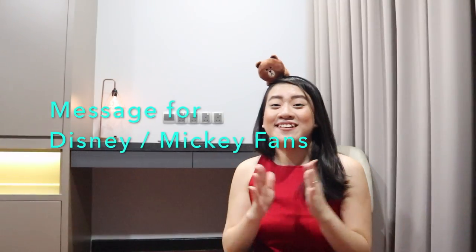All the Mickey fans and Disney fans look here. I'm going to bring you all to the world's largest Disney store in Shanghai. It's located at the main financial center in Shanghai, just opposite the Oriental Pearl Tower. Let's go see.